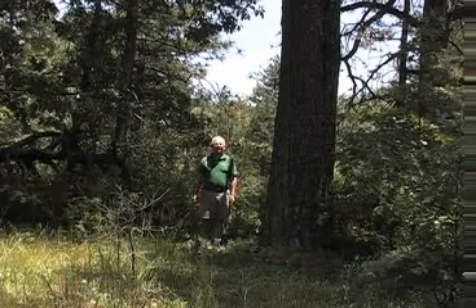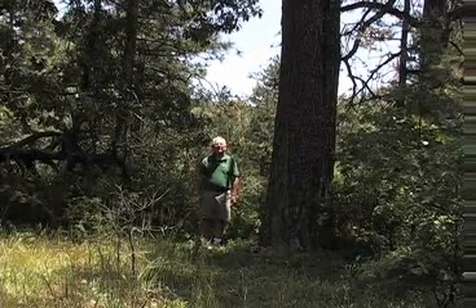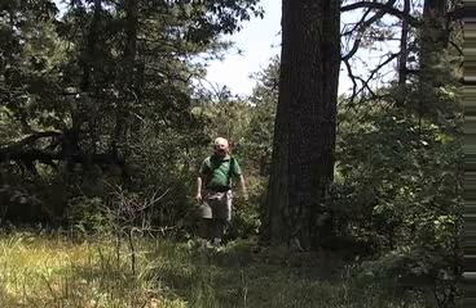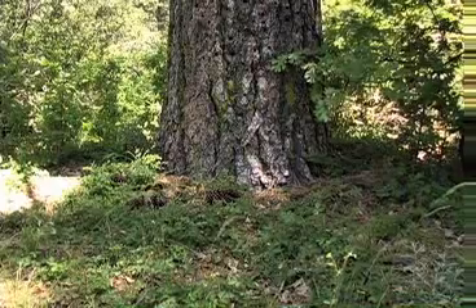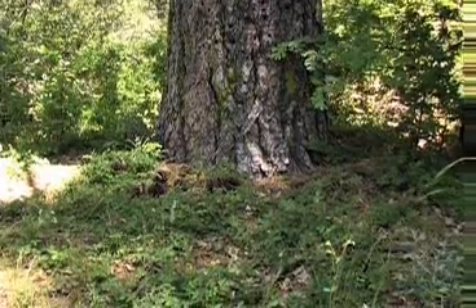The Ponderosa Pine, Pinus ponderosa, is the most common pine tree in California. It covers the entire northwest as a dominant tree. Right here in San Diego, a ponderosa pine is a rare tree — it's not that common here. The dominant tree in the pine group in this area is the Jeffrey pine, but right here is a ponderosa.